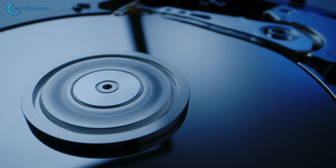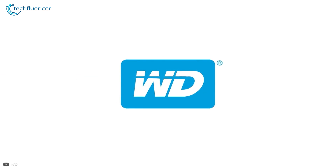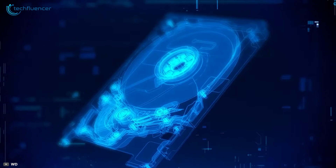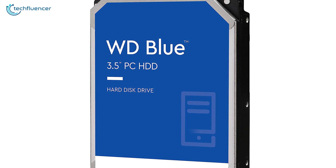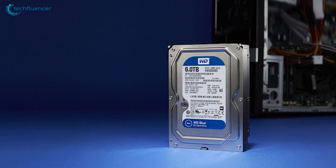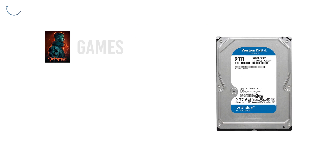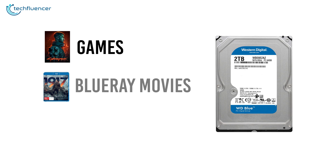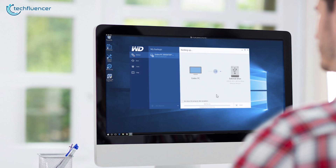When we talk about internal hard drives, Western Digital is the brand that instantly pops up in our mind. Among plenty of their hard drive series, Western Digital Blue is the most suitable and affordable option for PC users in general. This high standard storage drive is available at up to 6TB of storage to meet your storage demands of installing games, collecting Blu-ray movies or just storing your high-quality rendered contents.